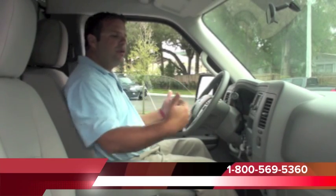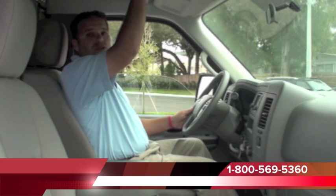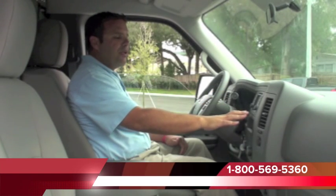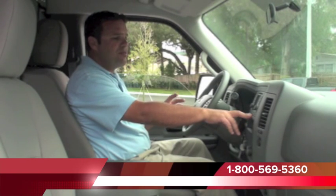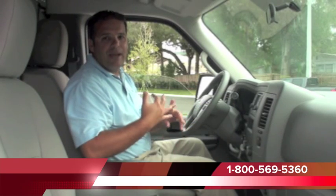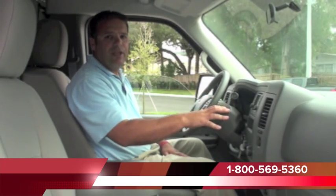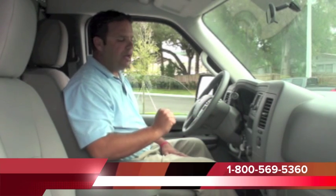Moving over to our dash, there's plenty of room here. This is the high top version, so we have storage up here. But more importantly, our center console consists of a premium audio system — it's an AM FM CD player. And get this: it has navigation and a backup camera, so we have a full color LCD screen. That's not available anywhere in the commercial market straight from the manufacturer.